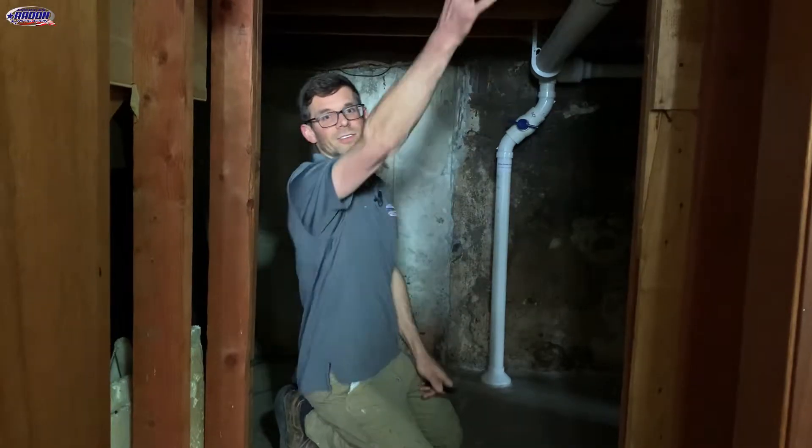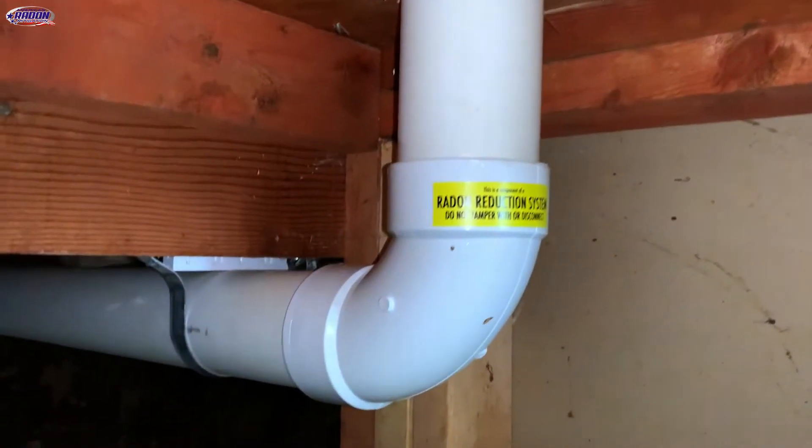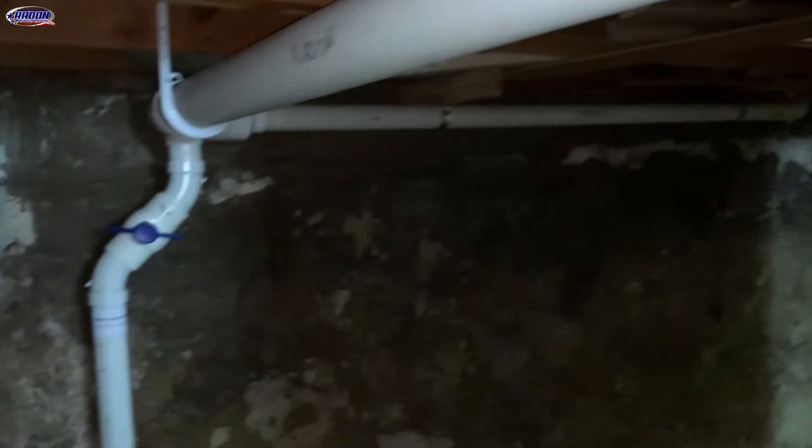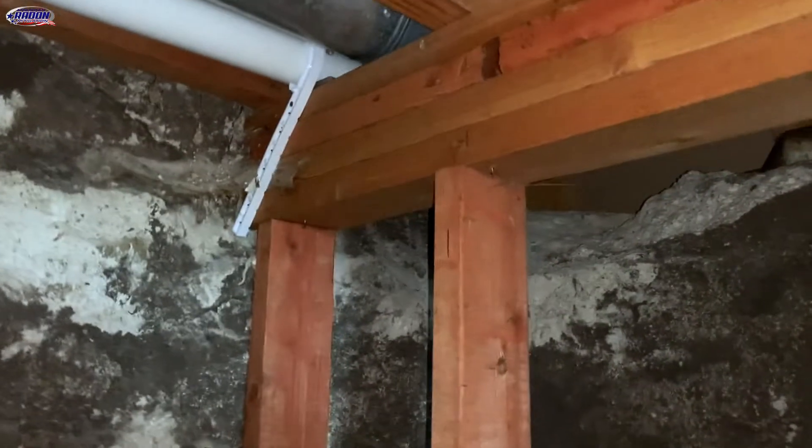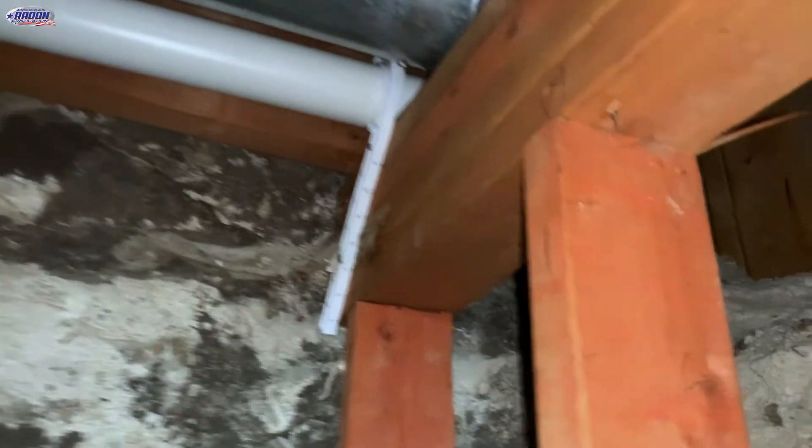Let's head down to the basement and take a look at some of the suction points. That closet is right above us. The three-inch pipe comes down and runs over to our first suction point, where we've got a valve to get the PFE that we're looking for. Then the pipe continues off to the right and goes up and over to the old part of the house.